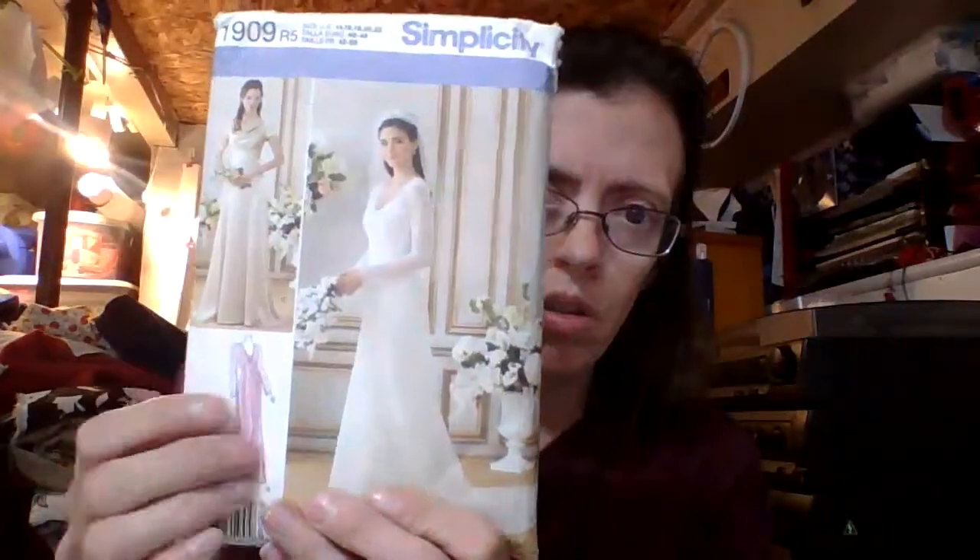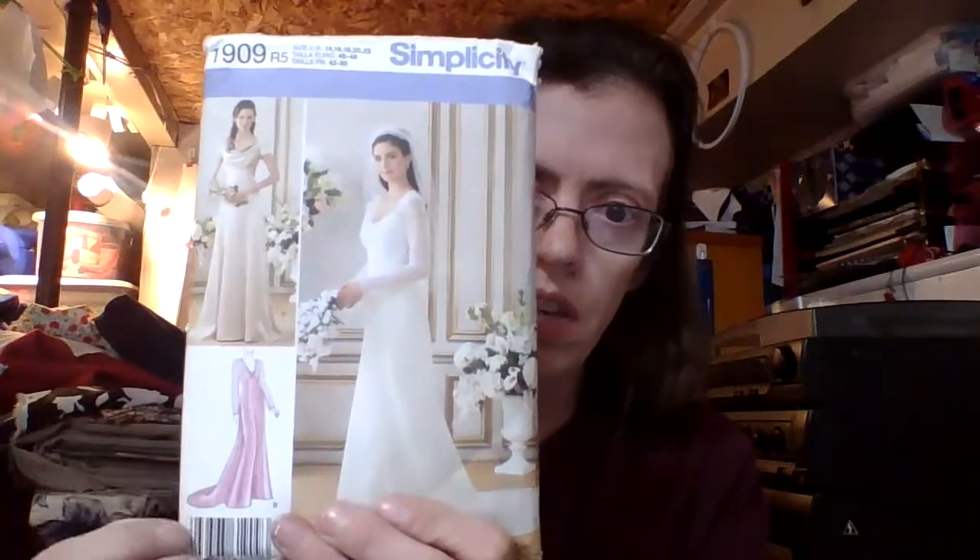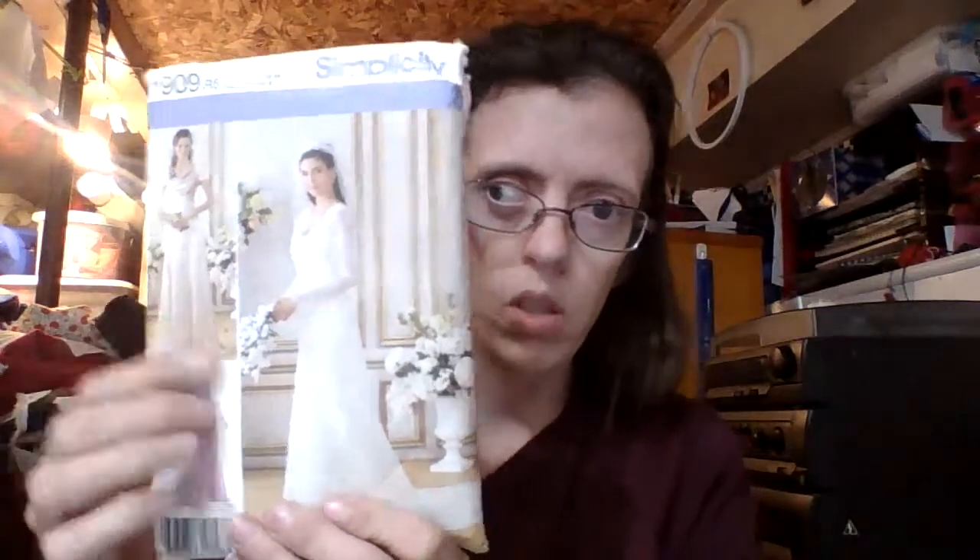Another one I got was one that was just in the bag with a different pattern that I really wanted, but this pattern wasn't so much — but it may come in handy later on. It is a Simplicity 1909, and it is a bridal dress or formal dress collection. My daughter is 16, and maybe in a couple years she might get married, so we'll see what happens.